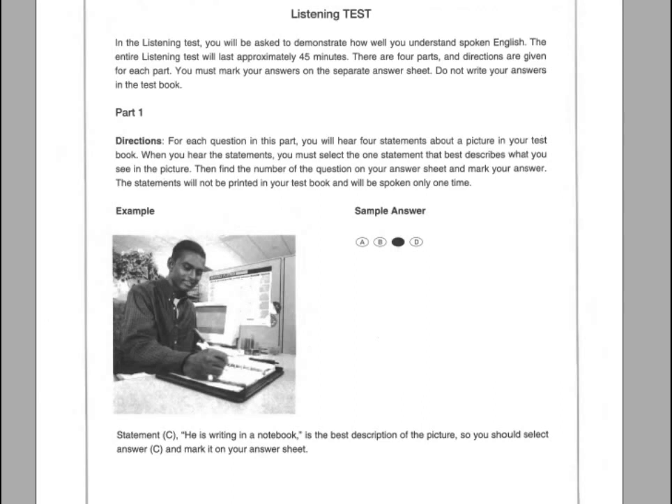Part 1. Directions: For each question in this part, you will hear four statements about a picture in your test book. When you hear the statements, you must select the one statement that best describes what you see in the picture. Then find the number of the question on your answer sheet and mark your answer. The statements will not be printed in your test book and will be spoken only one time. Look at the example item below. Now listen to the four statements.